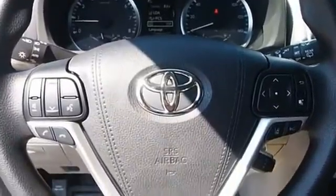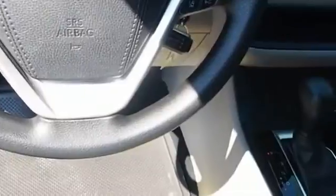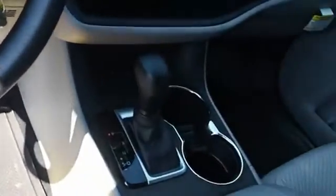A 2010 top safety pick, the Highlander is where substance meets style. Take this vehicle for a spin and see why so many shoppers are now proud owners.